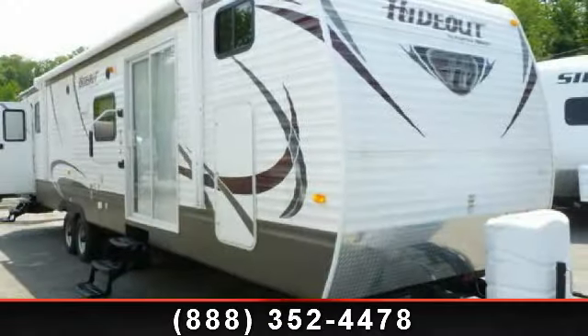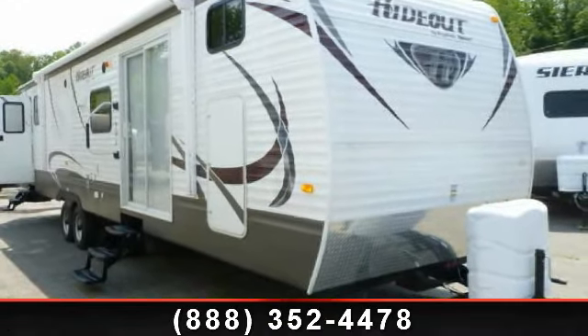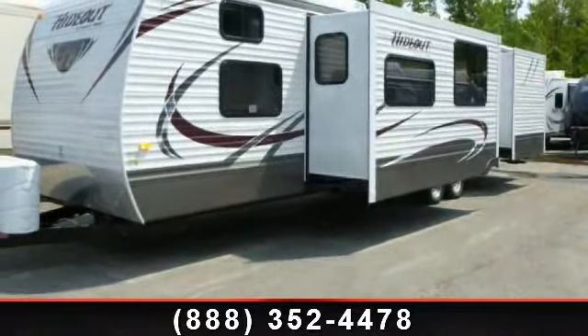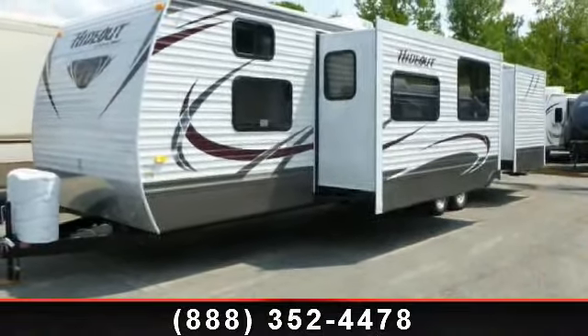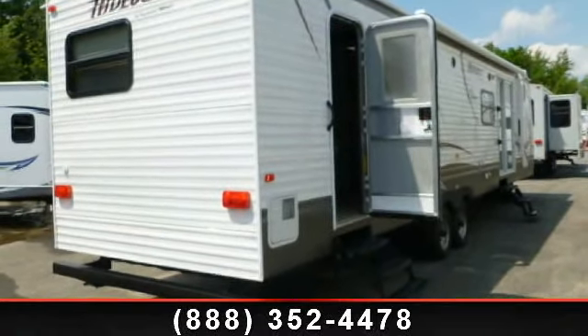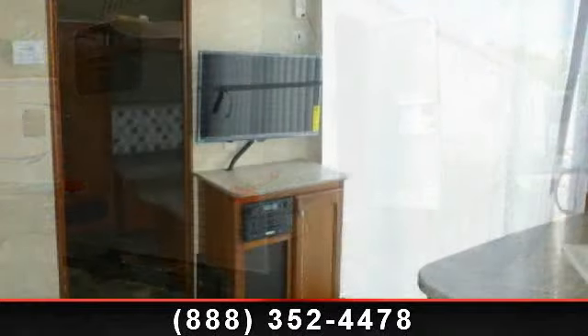Travel in style with this 2013 Keystone Hideout 38BHDS. If you are looking for an RV with quality construction and ease of towing, this may be the one. Perfect for vacationing, adventuring, or just relaxing, this travel trailer awaits you.